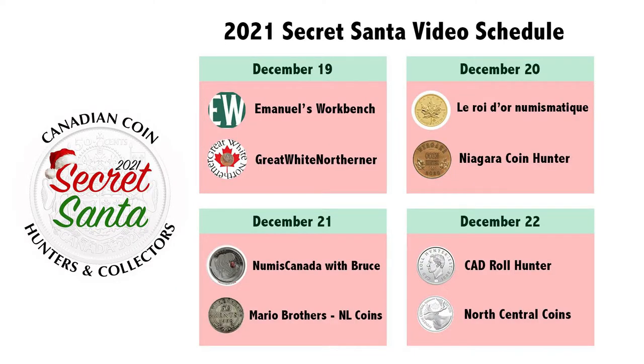Just a quick reminder that I'm participating in a Secret Santa Exchange with a number of other Canadian Coin Roll Hunters and Collectors on YouTube. I've got the schedule right here — you can see exactly when these videos are dropping, starting on the 19th through the 22nd. Eight different channels, eight different videos. I'll have links down below to subscribe to each of these channels. Please support them. With that, we'll get back to the hunt.